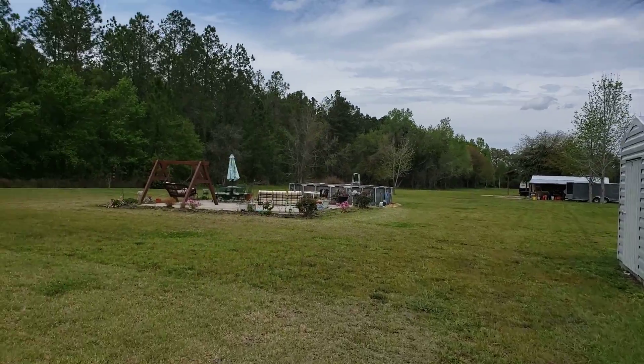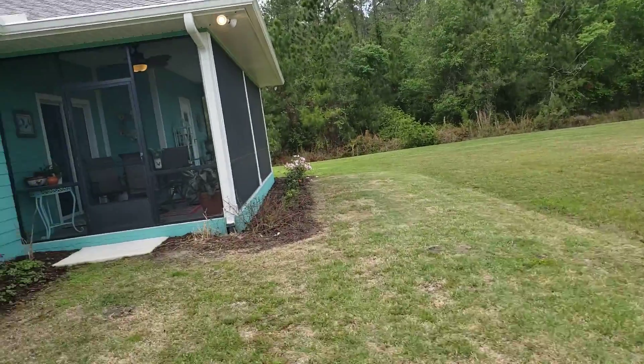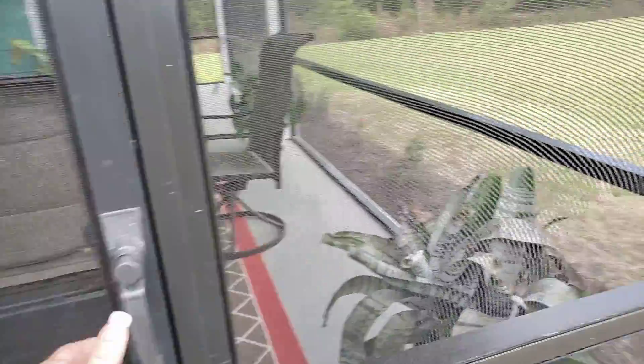Okay, here's video number three. Now we're going to show you what's out in your backyard that's going to convey. I had promised you we'd see the inside of your screened-in lanai and I forgot — I was so wowed by the inside of the house.